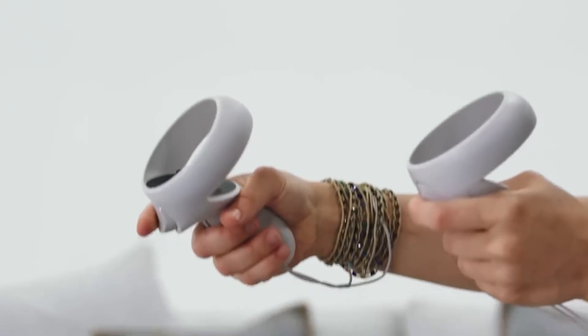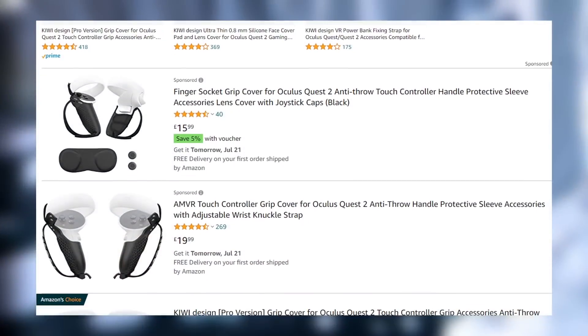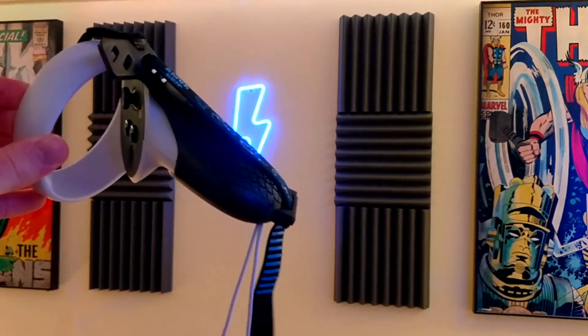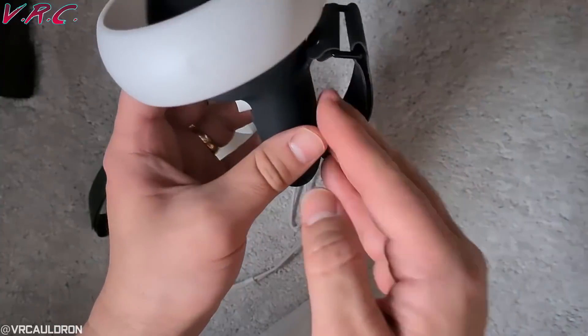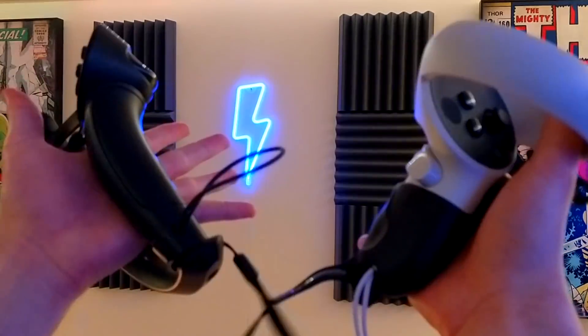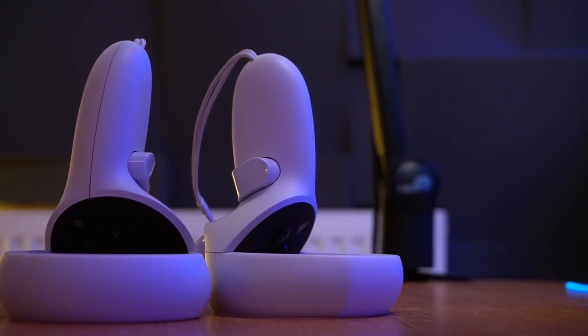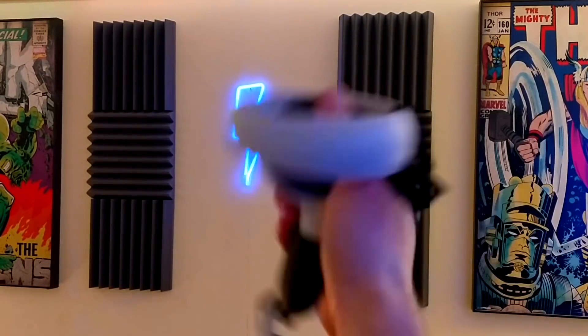Next up are Quest 2 grip handles. These have become increasingly popular as they provide a more Valve Index controller-like feel to the Quest 2 touch controllers and can genuinely help with gripping, especially in games like Beat Saber where your hands are prone to sweat. That said, these aren't exactly crucial accessories — more of an extra if you have some spare cash, as the touch controllers by default are pretty good. The Quest 2 grip handles get a solid B: they're good, but not something you need to rush out and buy right away.